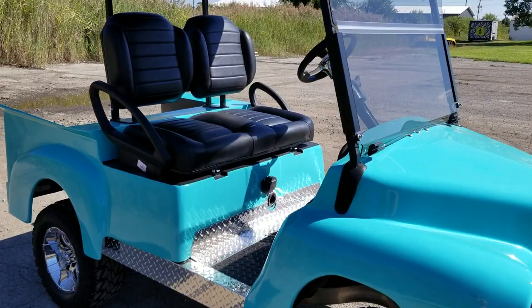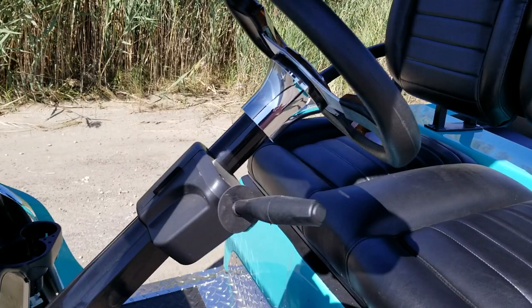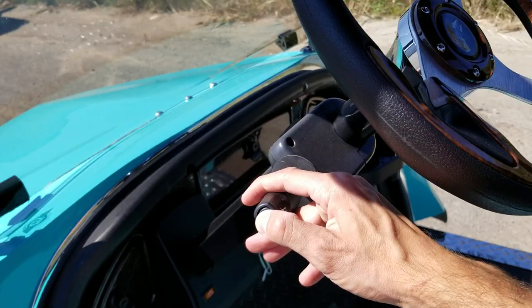Call us today at 866-606-3991 and we can nationwide ship right to your front door. Doesn't matter if you're located in Florida or California. This one also has the street legal light package with the turn signals and the horn.